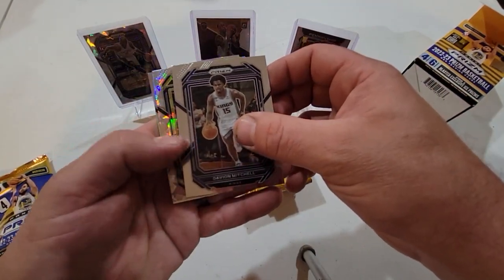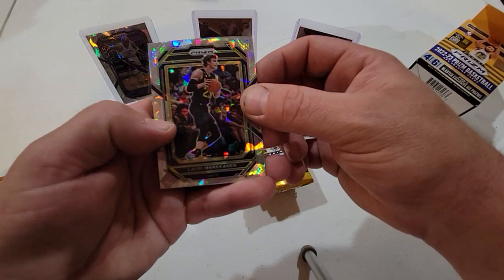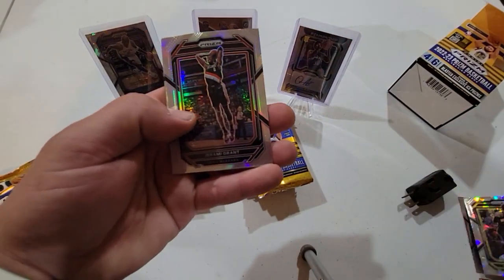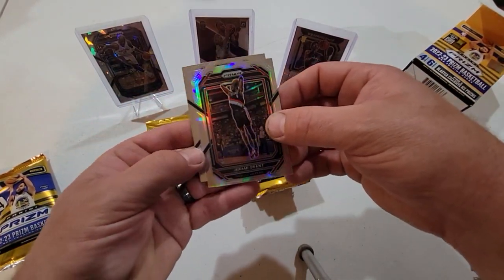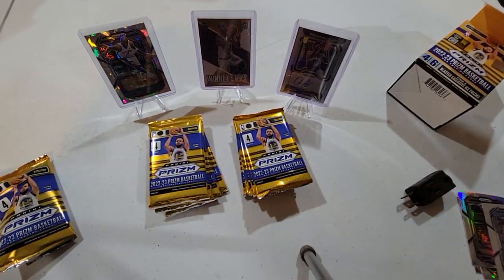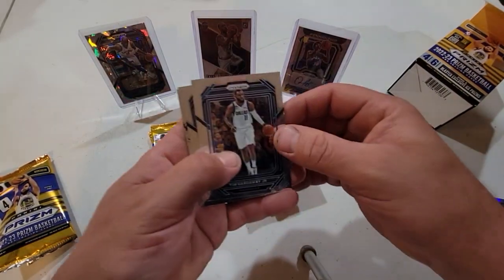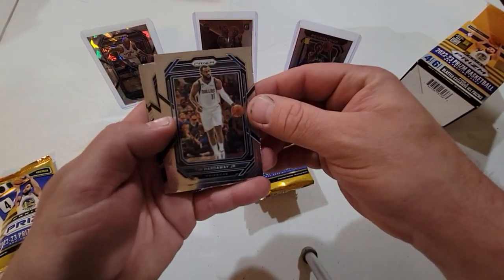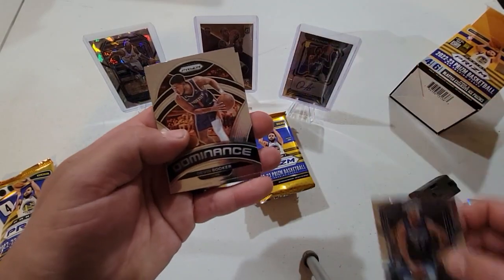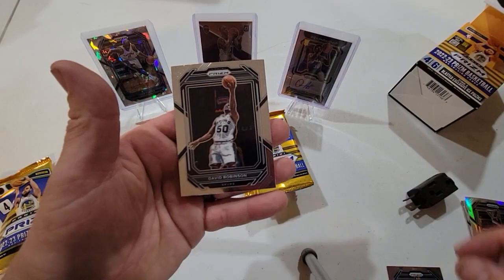Davion Mitchell — sorry guys, I'm not a whole lot of a basketball guy so I don't know a lot of these names. Lori Markanen. Jeremy Grant — that's a silver Prizm. Oh, and Zion Williamson — he's a beast! We're KU fans so anything KU I'm definitely gonna hang on to, but everything else is for sale. Tim Hardaway Jr., Rudy Gobert, a Devin Booker Dominance insert, and a David Robinson.